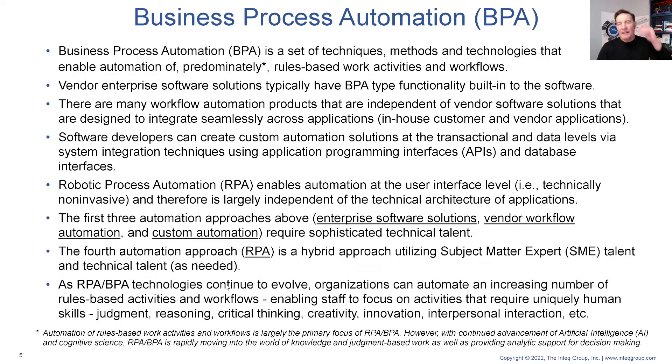As RPA evolves — and I'll talk about that in part two — it gets a little more sophistication in the kinds of things that RPA can do.